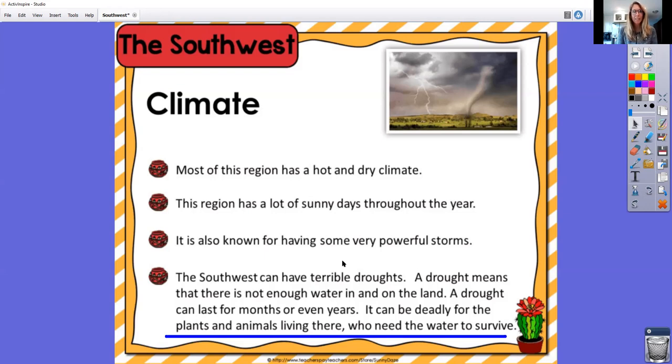When we get to the west, they don't have a lot of water and precipitation sometimes either. That's why some of those regions end up having really bad wildfires because it's so dry there.